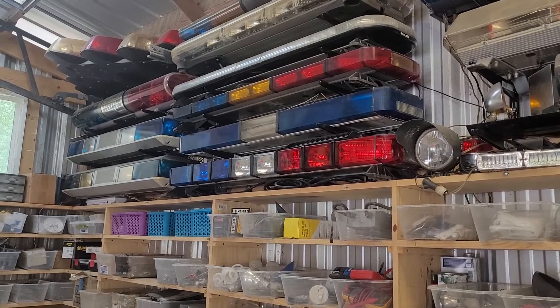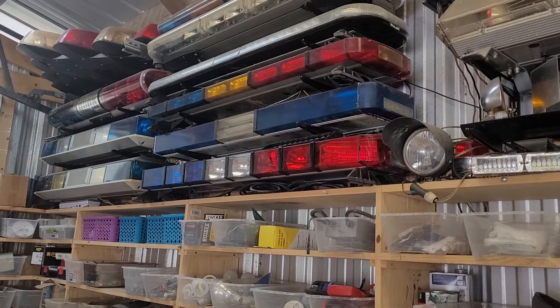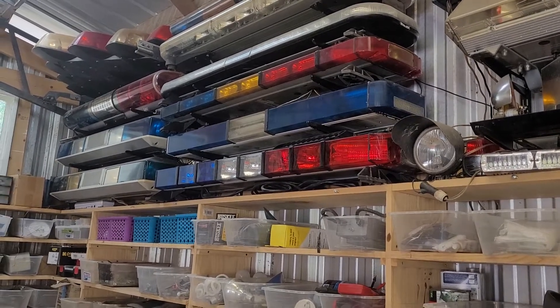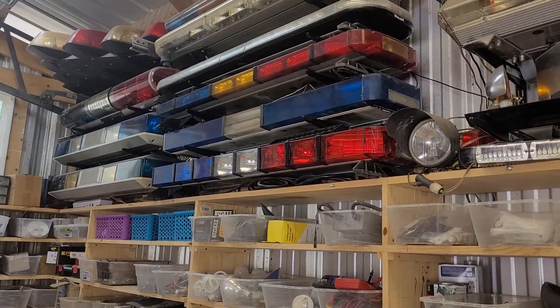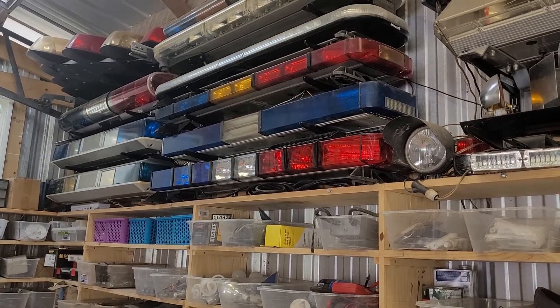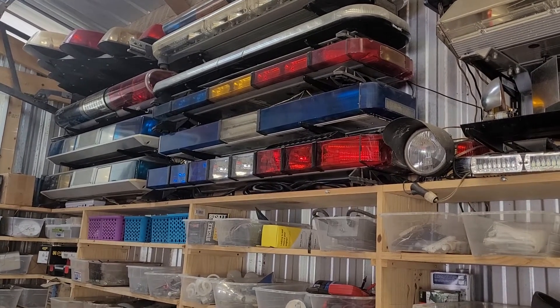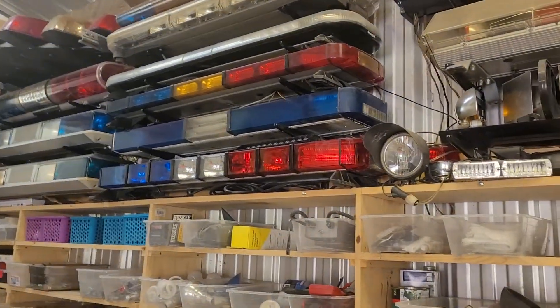Most of the time, if you're just driving past these on the road or you're on a call, engine noises, freeway noises, and other car noises drown out what's going on, so you don't really notice it. I'm gonna make this video showing how loud these things really are when it's quiet and there's nothing else to drown it out.